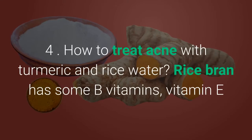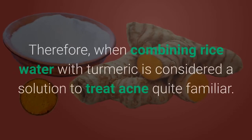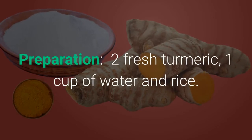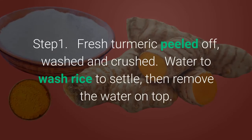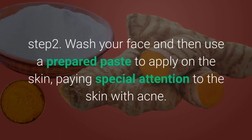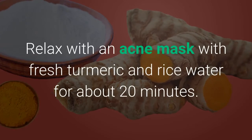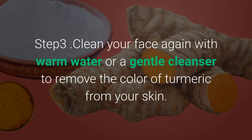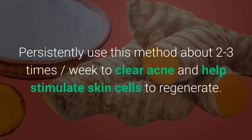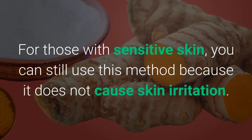Method 4: How to treat acne with turmeric and rice water. Rice bran has B vitamins, vitamin E and minerals to help regenerate the skin and enhance control of acne bruises. Combining rice water with turmeric is considered a familiar solution to treat acne. Use 2 fresh turmeric and 1 cup of rice water. Peel, wash and crush the fresh turmeric. Settle the rice wash water and remove the water on top. Wash your face, then apply the prepared paste on the skin, paying special attention to the acne area. Relax with the mask for about 20 minutes, then clean your face with warm water or a gentle cleanser to remove the turmeric color. Persistently use this method 2-3 times per week. For those with sensitive skin, you can still use this method as it does not cause skin irritation.